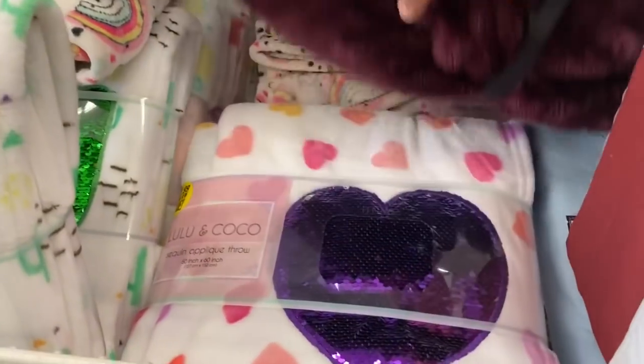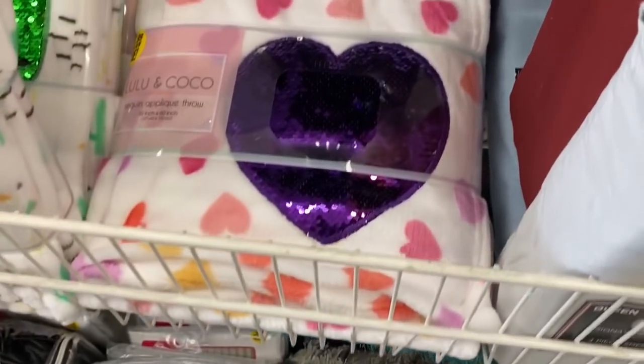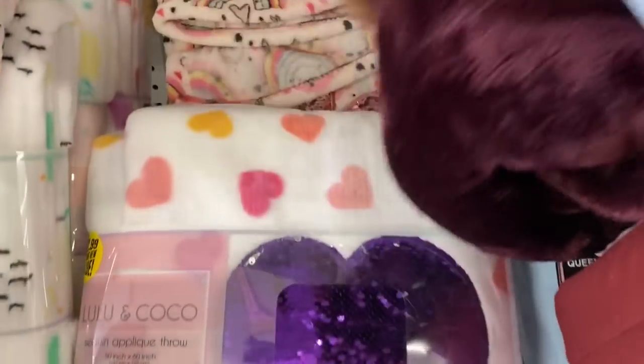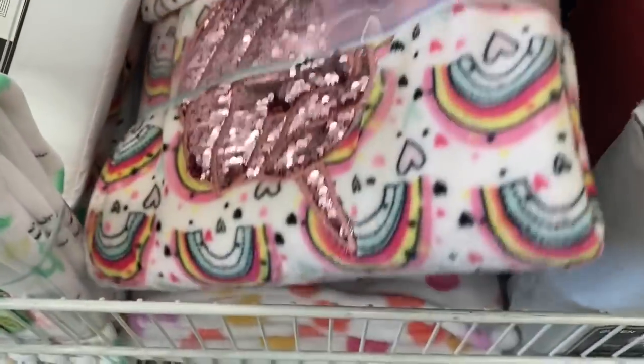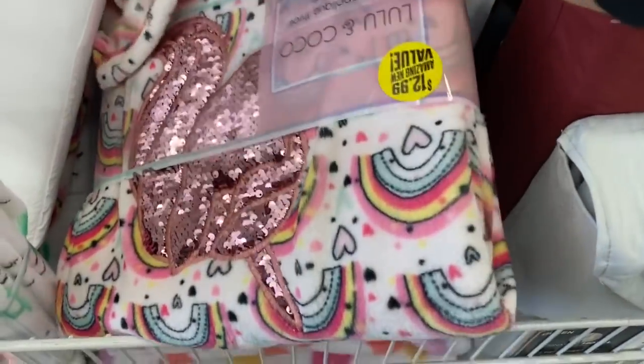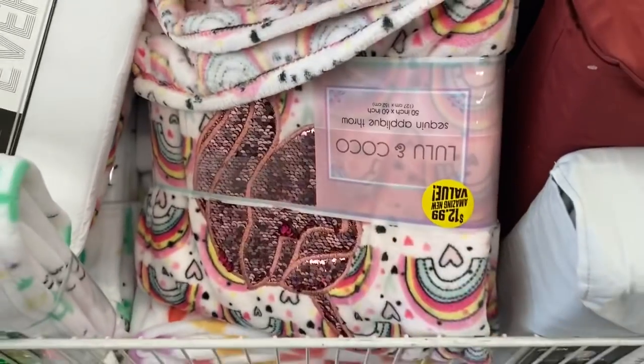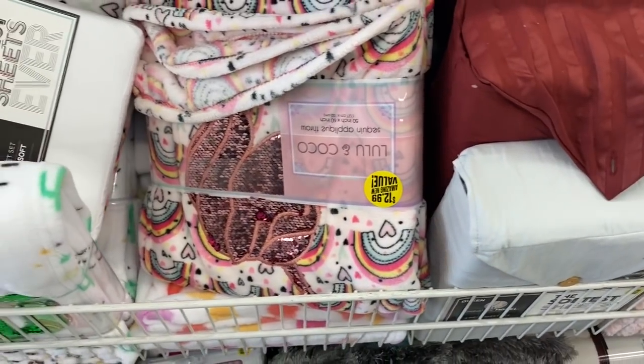They also have the heart one, and they do have this one — I think it's a rainbow, no, it's another unicorn. So they do have several options. I'm going to put the other ones back on the shelf.